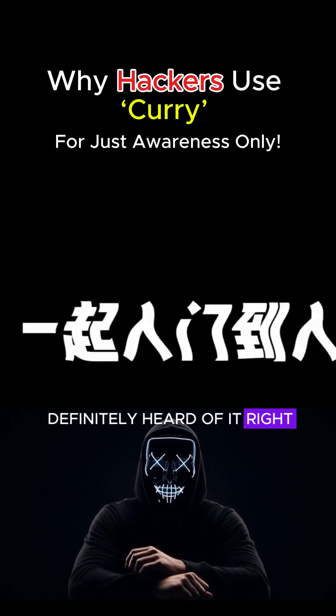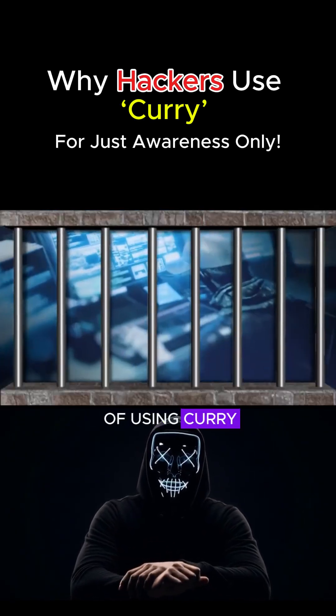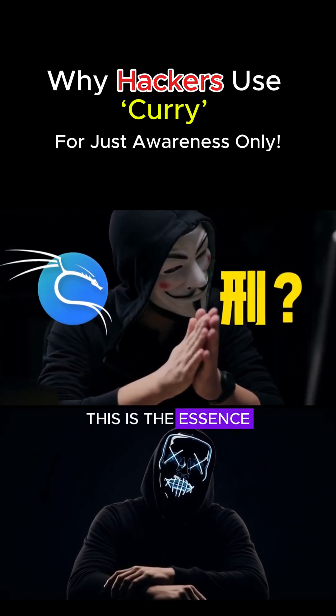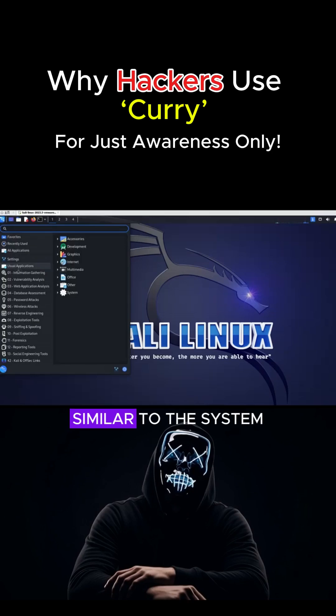Speaking of Kali, you've definitely heard of it, right? What are the benefits of using Kali? Well, the most common use of Kali is as a useful tool for everyone. This is the essence of Kali's charm and magic, similar to the system of Kali tools.